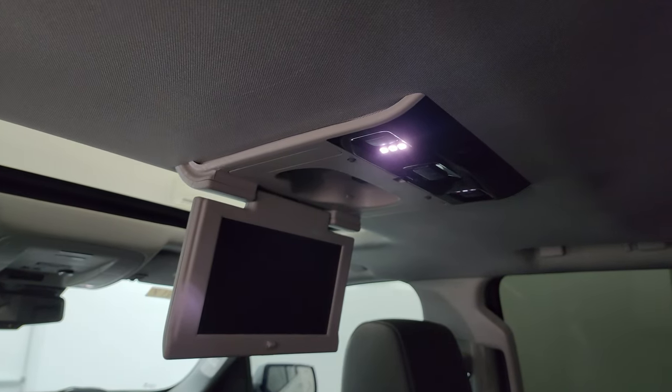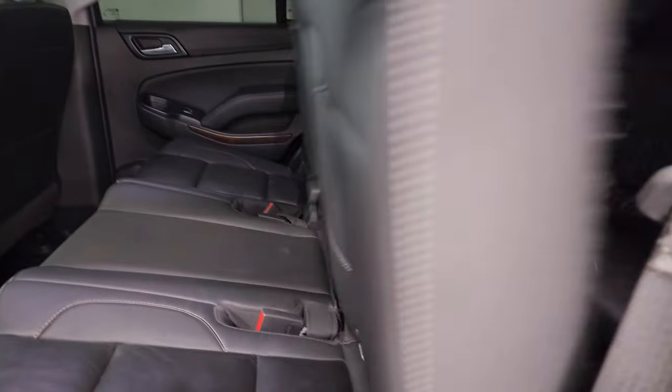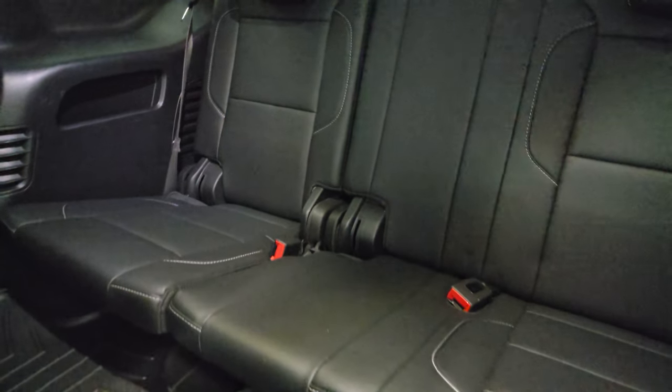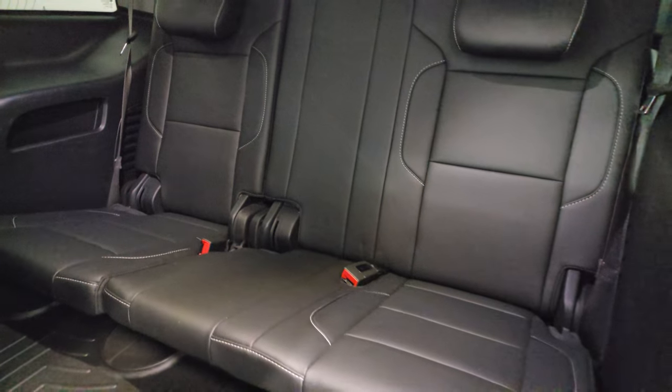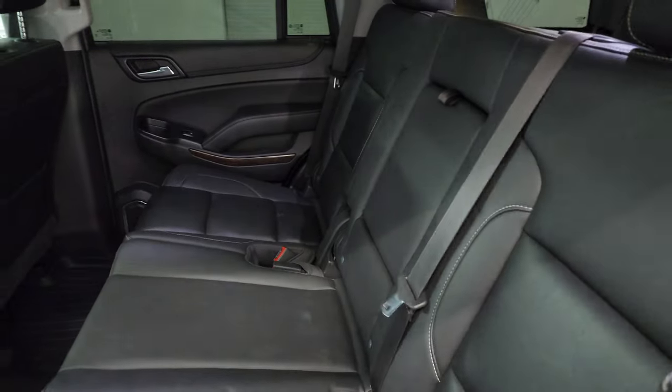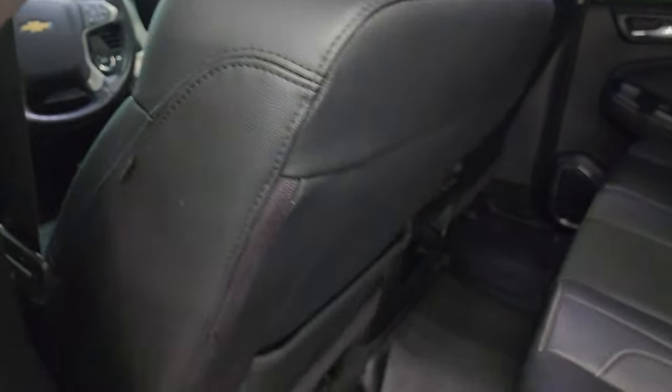This one has the Blu-ray DVD player. These seats fold down and up like so to get to that third row. Those third row seats are in fantastic condition as well. You do get side curtain airbags on the front seats, and the inside and bottoms of the doors all look really good.